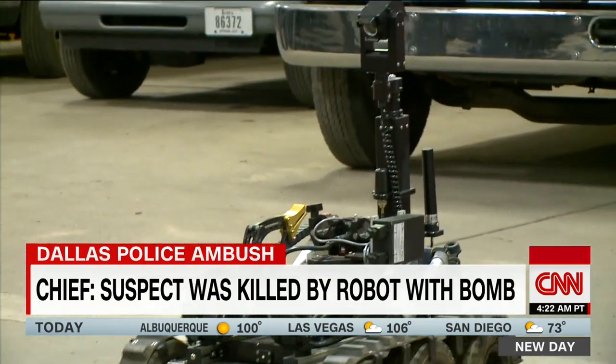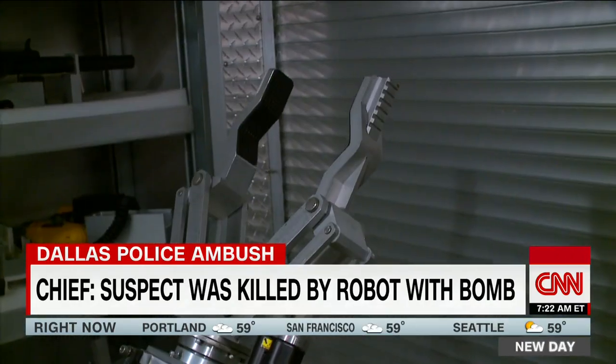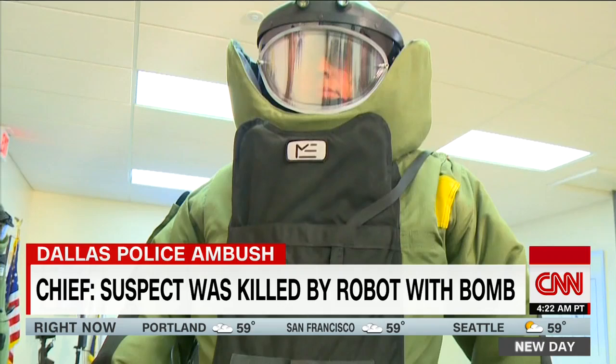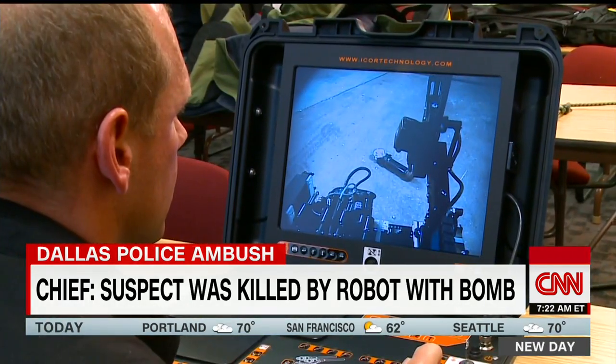Robots are expensive, with some costing more than $100,000. But local police departments say the technology is well worth the cost. Before, a bomb technician had to climb into a suit, go down and take care of business. Now we can use the robotic system. It's made the job so much better.